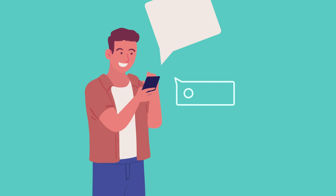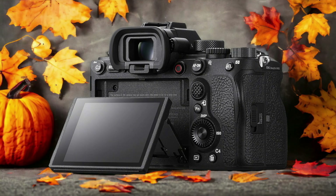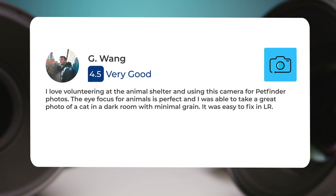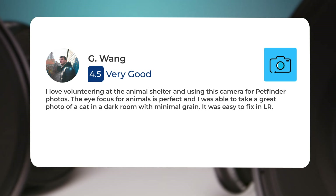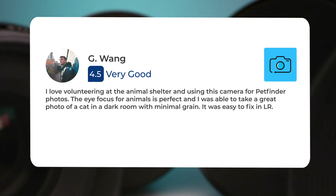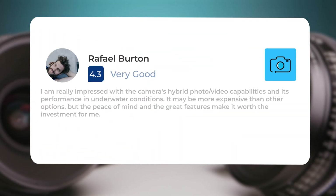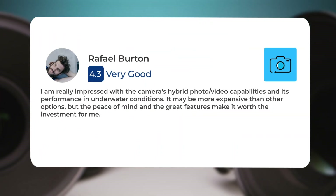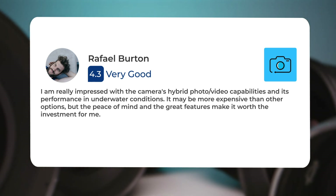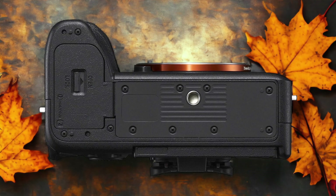Next, let's take a look at what other users have to say about these cameras. Here's what people have to say about the Sony A1: "I love volunteering at the animal shelter and using this camera for pet finder photos. The eye focus for animals is perfect and I was able to take a great photo of a cat in a dark room with minimal grain. I am really impressed with the camera's hybrid photo/video capabilities and its performance in underwater conditions. It may be more expensive than other options, but the peace of mind and great features make it worth the investment."